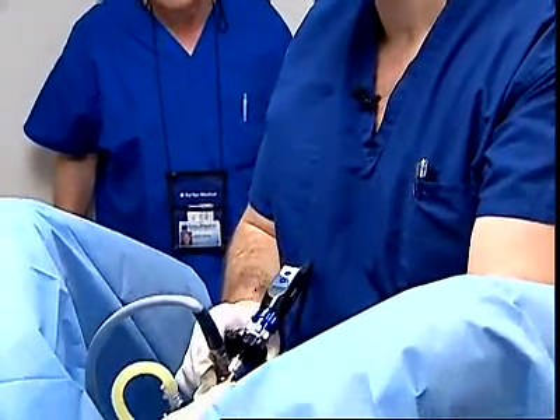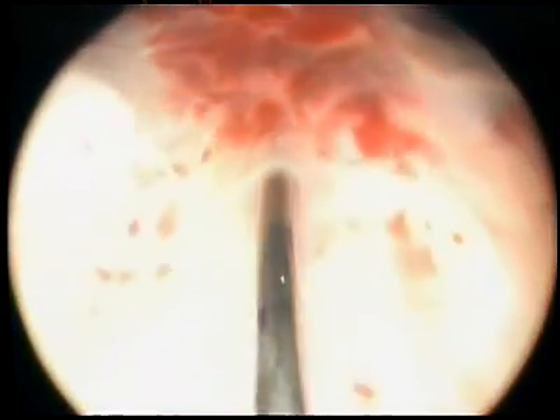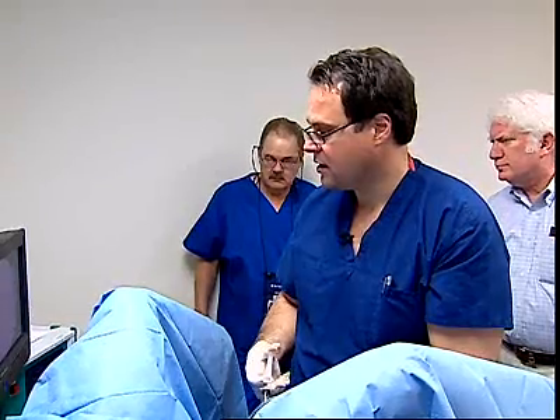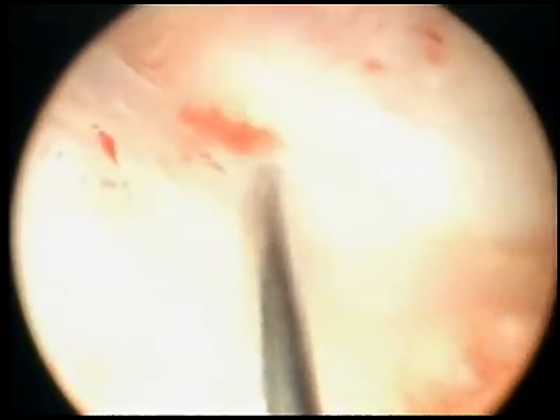At that point, we will put their legs in stirrups. I will take the cystoscope, look into the bladder, and inject lidocaine right into the prostate — one on each side, five milliliters into each lobe. Then I remove the needle and start doing the laser procedure.